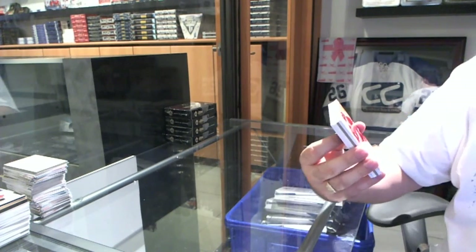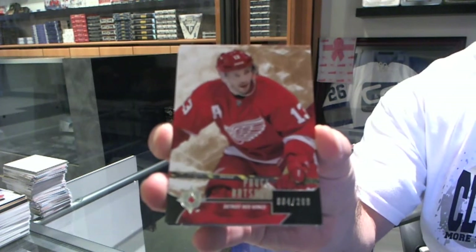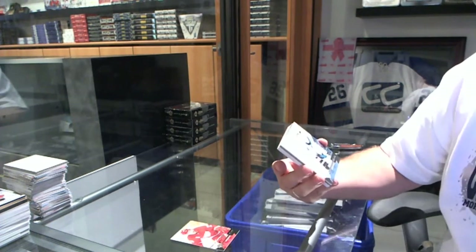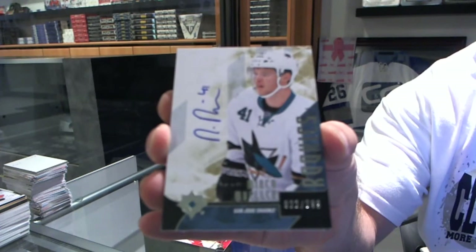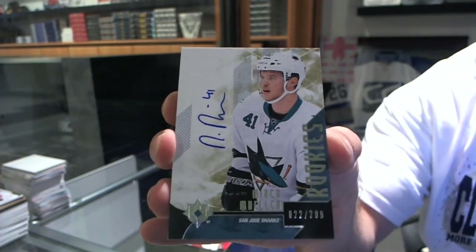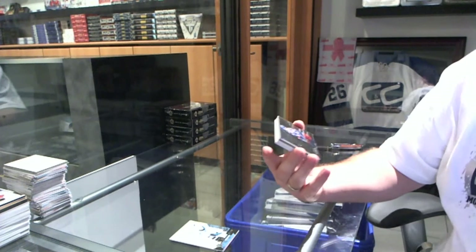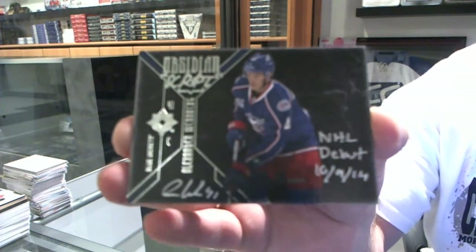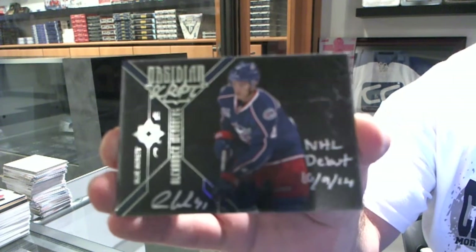We start off for the Red Wings — number, $2.99 base card of Pavel Datsyuk. We've got number $2.99 rookie autograph for the San Jose Sharks, Mirko Mueller. We've got for the Columbus Blue Jackets an Obsidian Script where it says NHL Debut — Alexander Wennberg.